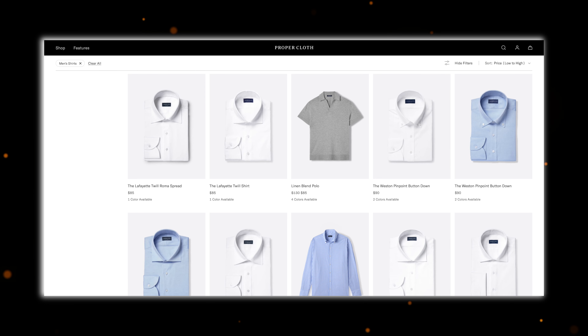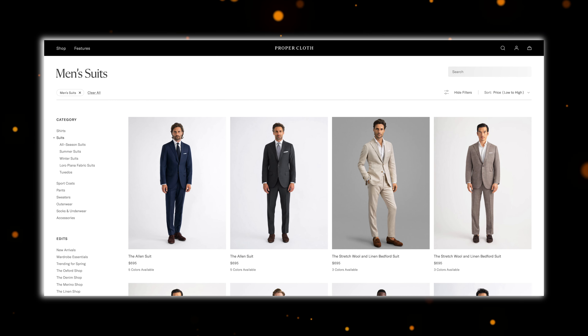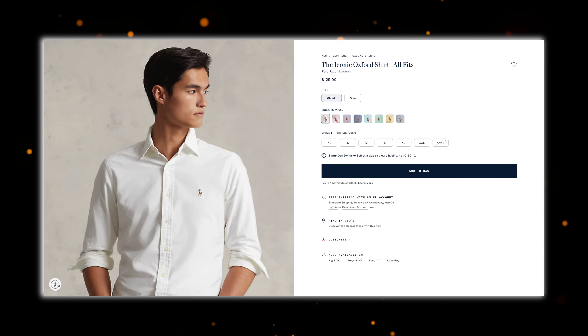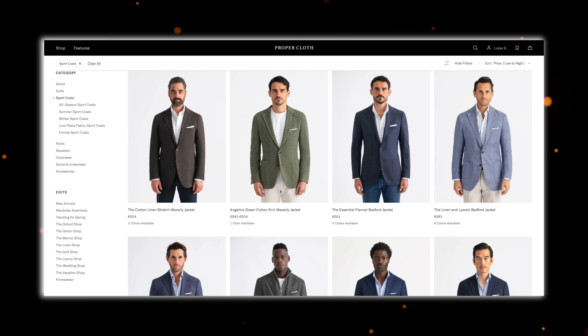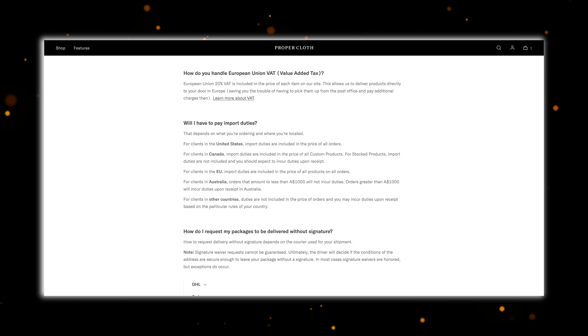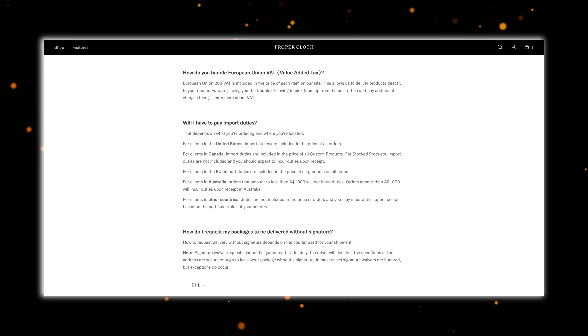Let's start with the price. If you're in the United States, shirts start at around $90, sport coats at around $440, and suits at $695. This is a pretty fair price for a shirt because an off-the-rack shirt from Brooks Brothers or Ralph Lauren is pretty much the same price, but without any modifications. Prices are a bit higher outside the US — in Germany, for example — and in most cases you don't have to pay any extra import duties, but it's best to check the info for your country.